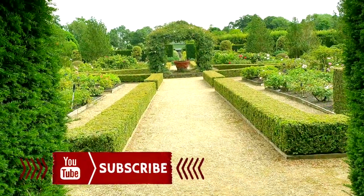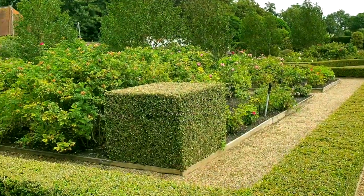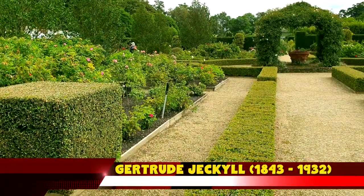This is a 2.5 acre walled garden that was originally created in the 1500s and then revamped by Gertrude Jekyll right around 1900.